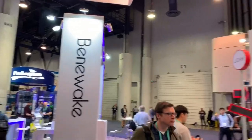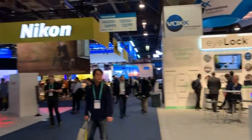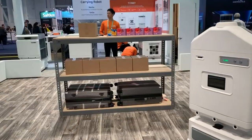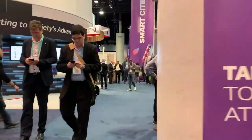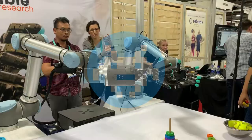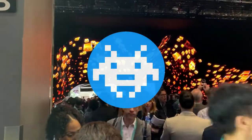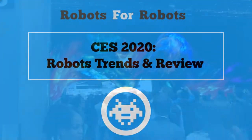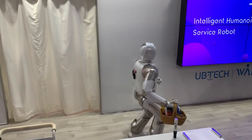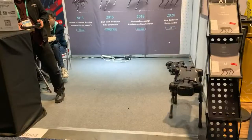I'm here live from CES 2020 to give you the inside look. I traveled to Las Vegas this year for the 2020 Consumer Electronics Show. CES is not only a great place to check out this year's best gadgets, but also to meet up with my colleagues at the best robotics and autonomous driving companies in the world. I want to give you an inside look at my trip at CES 2020 and highlight a few companies and products I found along the way.